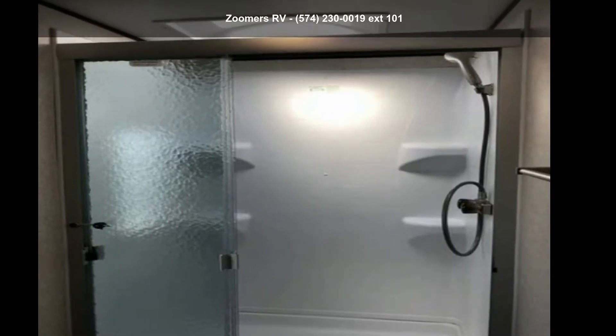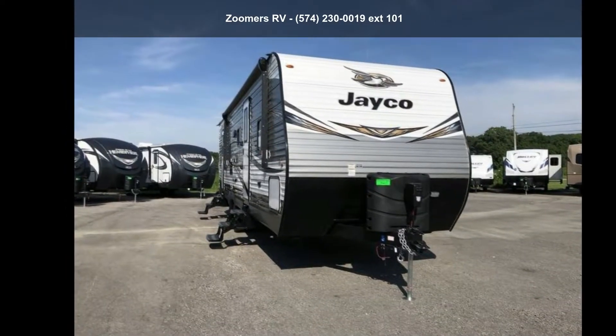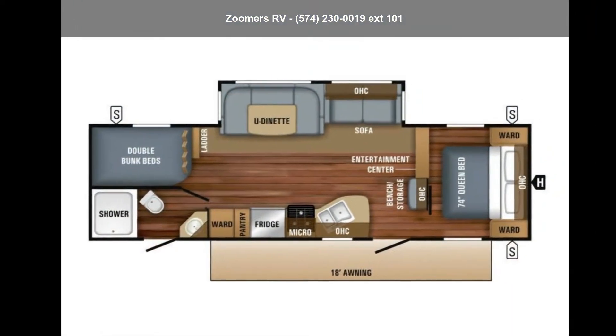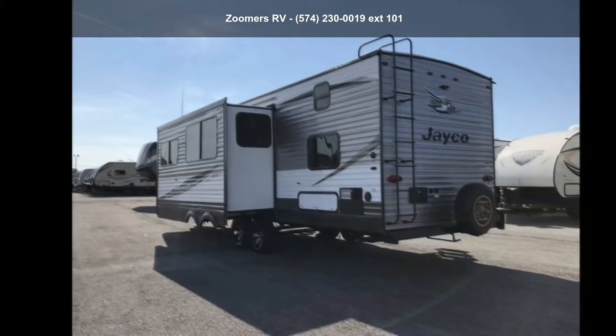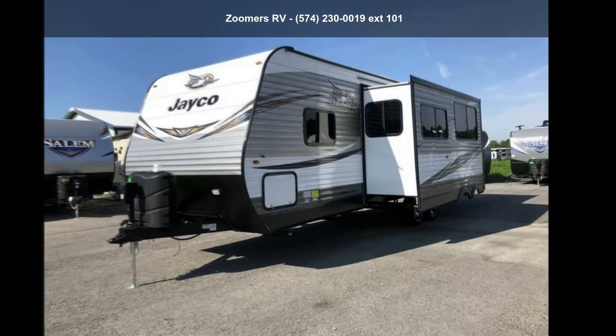Begin an adventure with this 2019 Jayco J-Flight 28B HBE. Whether you are planning on vacationing, adventuring, or just relaxing, this travel trailer does it all. This unit is perfect for those looking to maximize fuel efficiency but maintain all of the conveniences of a well-appointed, feature-packed RV.